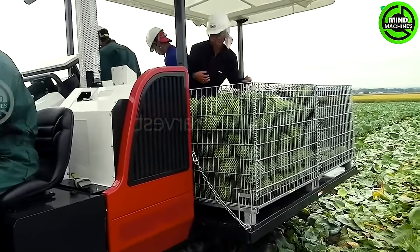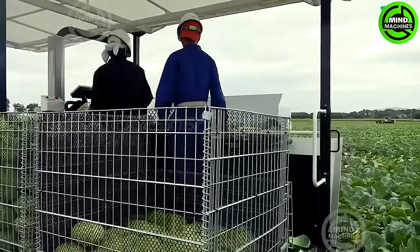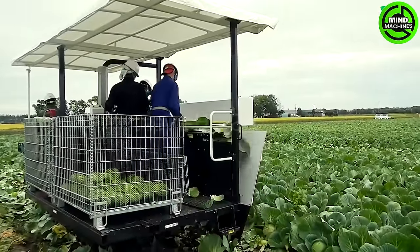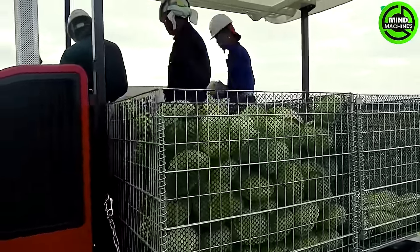The continuous evolution of the agricultural industry has led to the creation of specialized machinery to meet the rising need for fresh cabbage. This equipment not only embodies modernization, but also streamlines and optimizes the harvesting process.